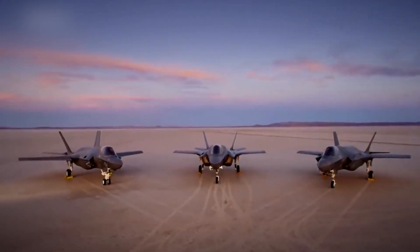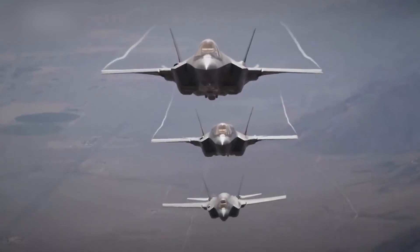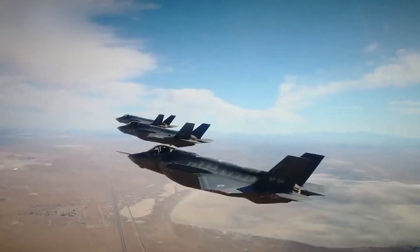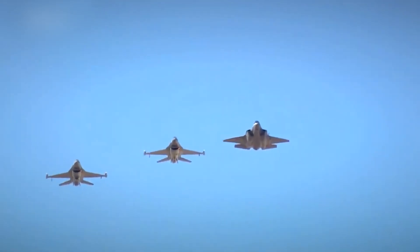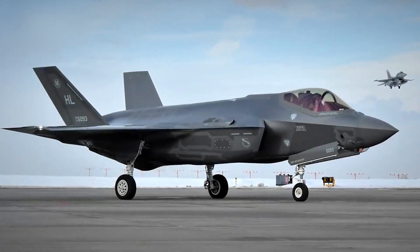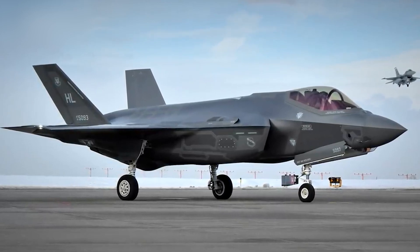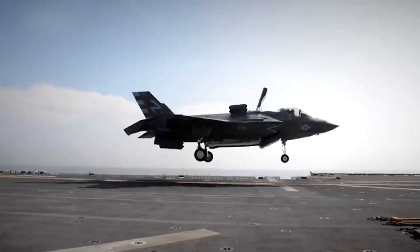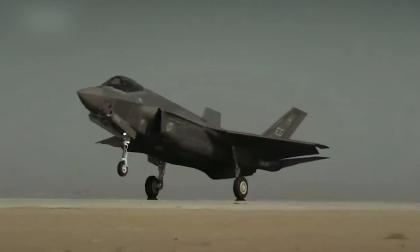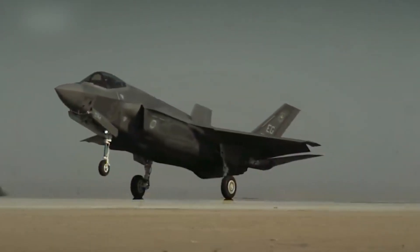The F-35 has three main variants, each adapted to the specific needs of different branches of the U.S. armed forces: the F-35A for conventional take-off and landing, the F-35B for short take-off and vertical landing, and the F-35C for carrier-based operations.